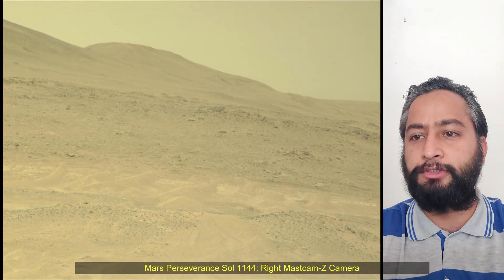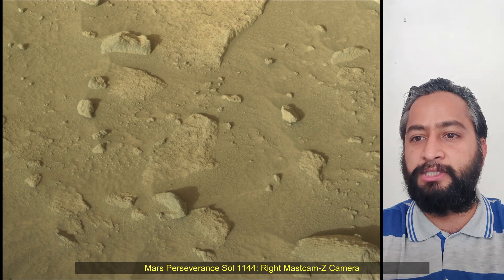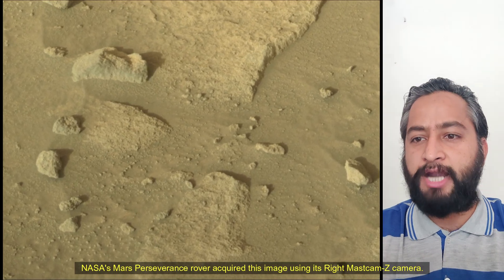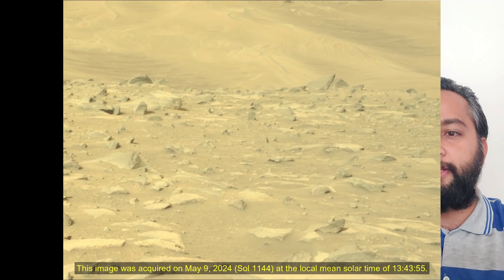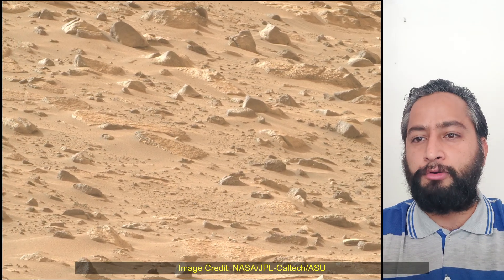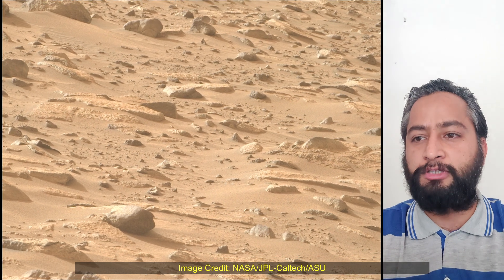The rover will pave the way for human exploration of the red planet and be the first mission to collect and cache Martian rock samples. Subsequent NASA missions in cooperation with ESA would send spacecraft to Mars to collect these sealed samples from the surface and return them to Earth for in-depth analysis.